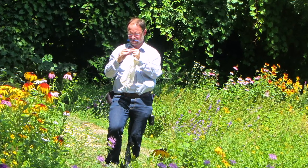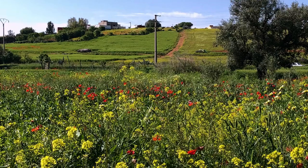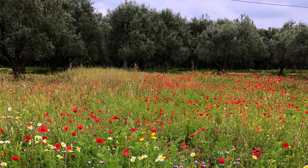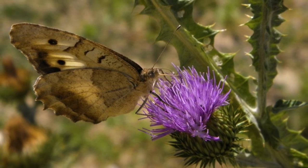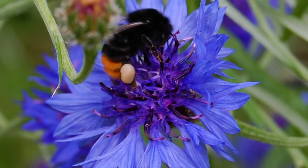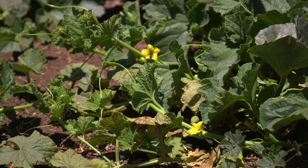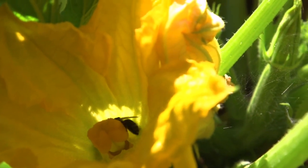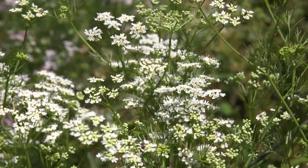Pollinators are even more important for biodiversity than for agriculture. 87% of all flowering plants depend on pollinators. If we lose pollinators, we also lose these flowering plants, and the ecosystems and habitats change significantly — in the end they can even collapse. The third important key function is that pollinators are important for climate change adaptation. Cross-pollination — going from one flower to another and transporting pollen — enhances genetic diversity and thus the chances of plants to adapt to a changing climate and environment.